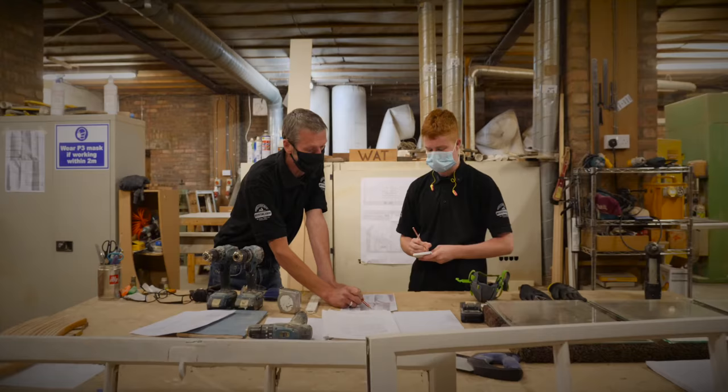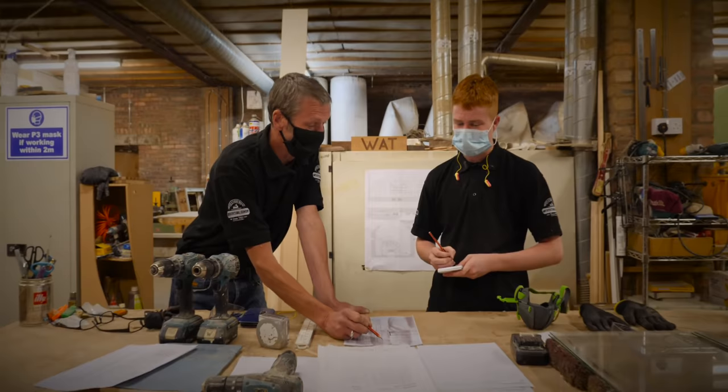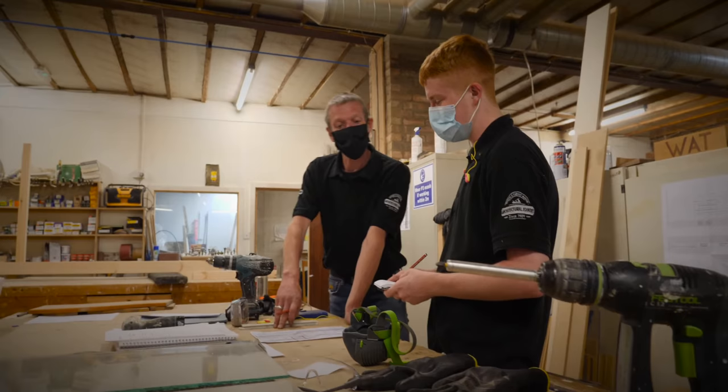The hardest thing about being an apprentice joiner is that the pressure is always on you to complete a new task to the highest standard. Although you might get shown how to do it a couple of times, there's always the pressure you put on yourself to complete it to the best of your ability. But as your apprenticeship goes forward, your confidence grows and you get better.